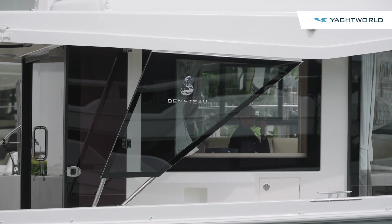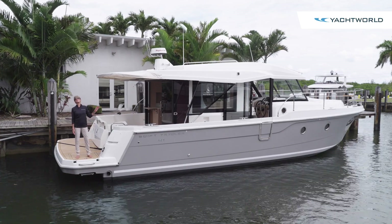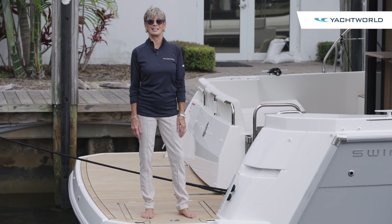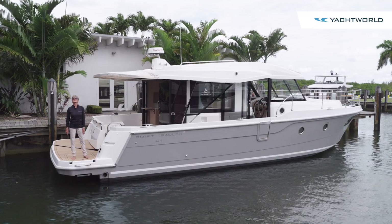Here from the large swim platform of the Beneteau 41 Swift Trawler we can see that they've packed in a lot of features from bow to stern and a lot of possibilities for your next boating adventure. Thanks for joining us on Yacht World.